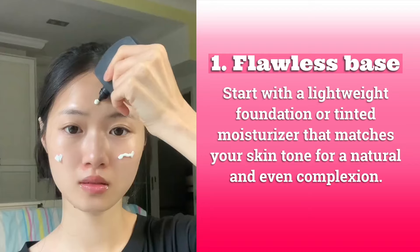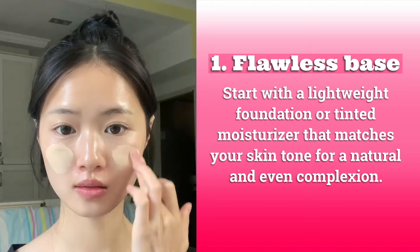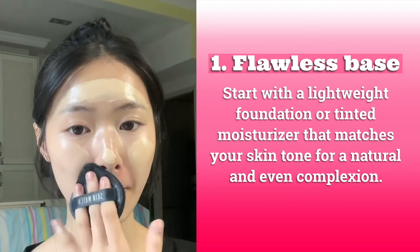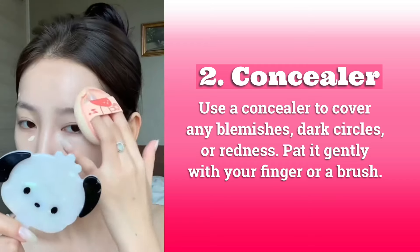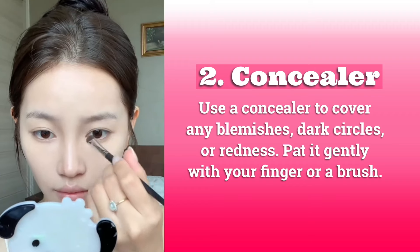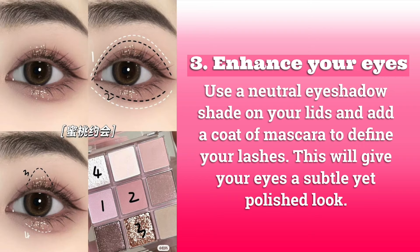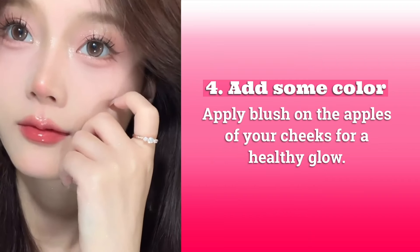Beauty tips! One: flawless base. Start with a lightweight foundation or tinted moisturizer that matches your skin tone for a natural and even complexion. Two: concealer. Use a concealer to cover any blemishes, dark circles, or redness — pat it gently with your finger or a brush. Three: enhance your eyes. Use a neutral eyeshadow shade on your lids and add a coat of mascara to define your lashes.